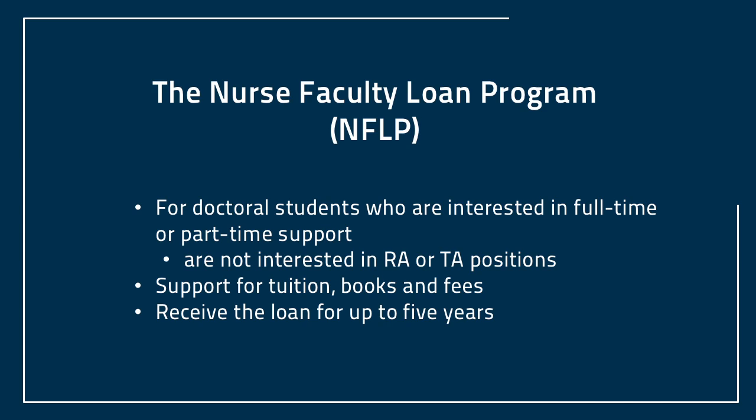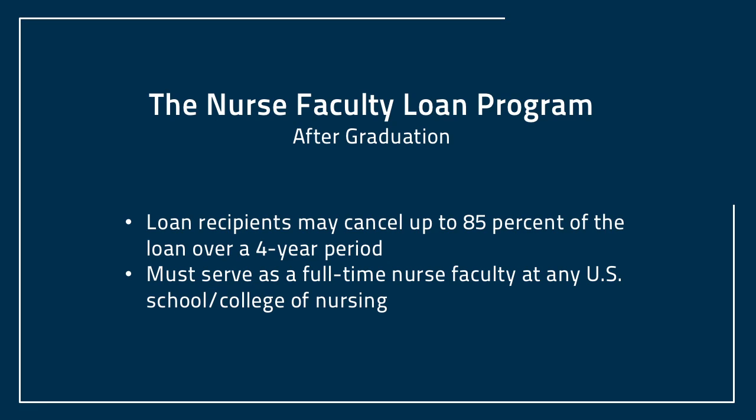Students interested in teaching after they complete their DNP program may borrow from the nurse faculty loan program. This program is designed to support students to cover tuition, books, and fees. You may receive this loan for up to five years. The benefit of this program is that you may cancel up to 85% of this loan over a four-year period, and you must teach full-time at any nursing school in the U.S. You may borrow a total of $35,500 per academic year.